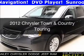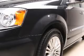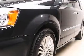This is a used 2012 Chrysler Town & Country. It's powered by a front-wheel drive engine and an automatic transmission.